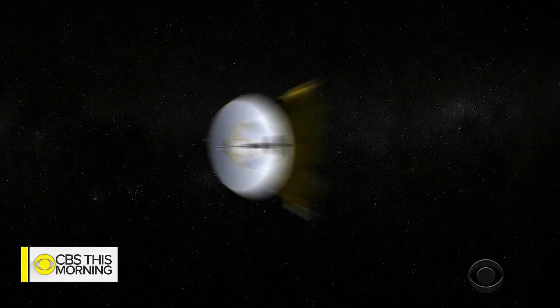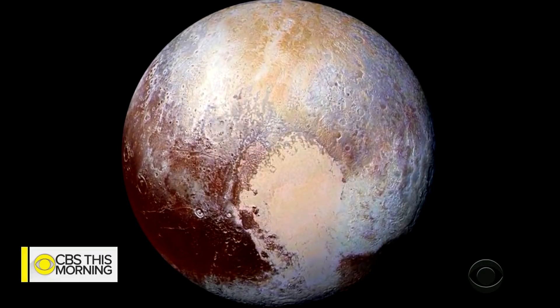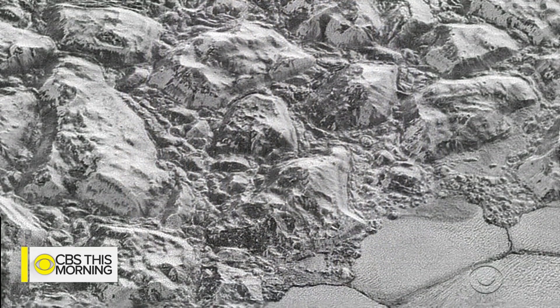New Horizons' flyby whizzed past it at more than 32,000 miles per hour. Alan Stern is the mission's principal investigator: 'It's just unprecedented. No one's done anything like this in spaceflight ever before.' His team has planned for this moment since 2015, when New Horizons sailed past Pluto and took those dramatic images.